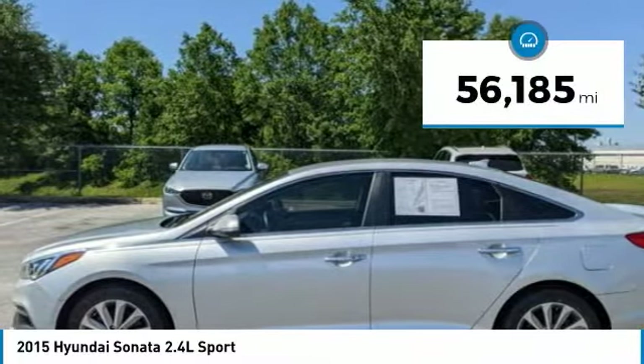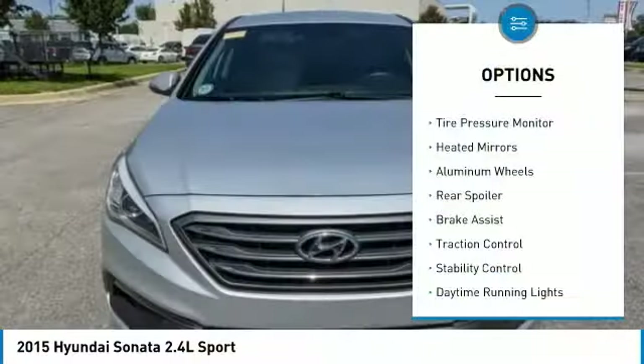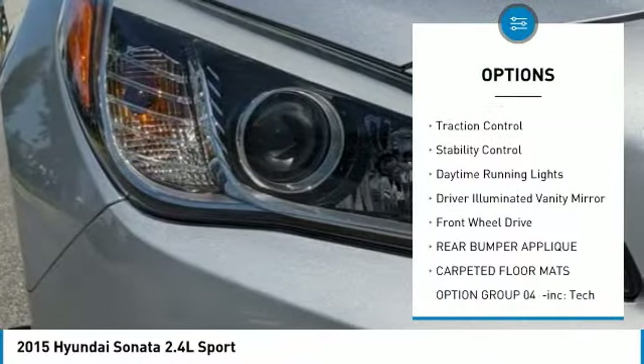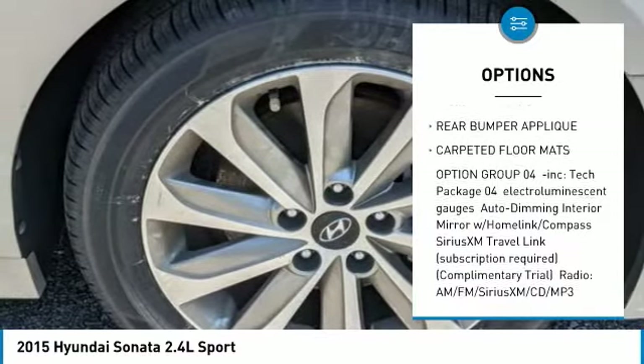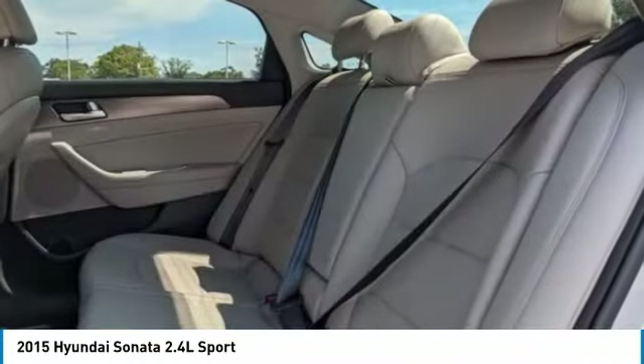This vehicle has less than 60,000 miles. Here are some of this vehicle's great options: tire pressure monitor, heated mirrors, aluminum wheels, rear spoiler, brake assist, traction control, stability control, daytime running lights, driver-illuminated vanity mirror, and FWD.